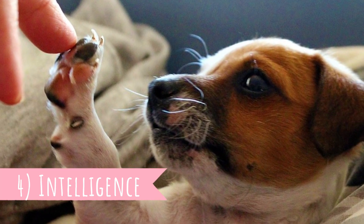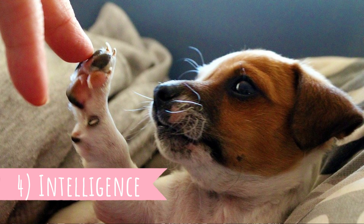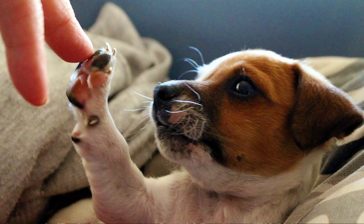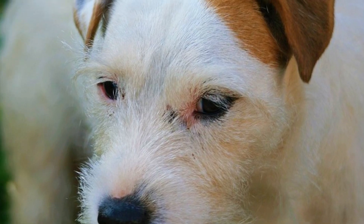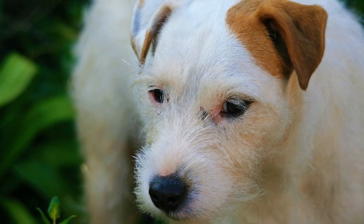Number four: Intelligence. Jack Russell Terrier is a very intelligent breed with a strong desire to explore everything. Thanks to their intelligence, they are capable of learning a lot of different tricks, but it might be a little bit challenging to keep them motivated and stimulated.